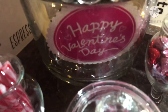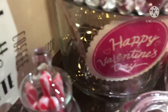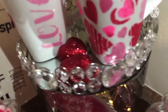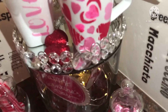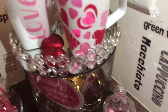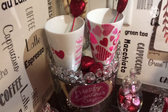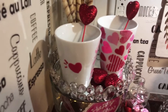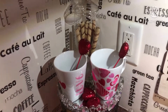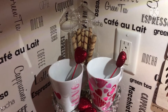And then here we have a heart, and then here we just have another sign — Happy Valentine's Day. And then we have a heart. And then over here we just have the XO. And then we have two mugs that my daughter and I created.